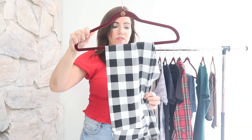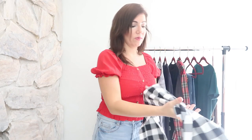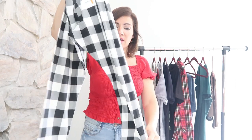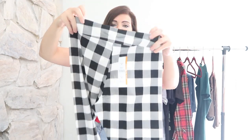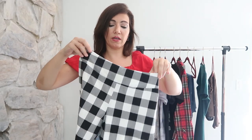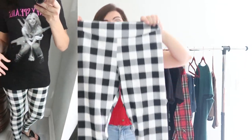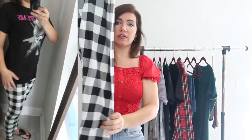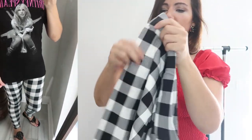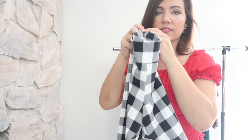The next thing I picked up is a pair of leggings from Time and True — just a black and white buffalo plaid. I think these are perfect for the holidays. I got my normal size medium; they do look a little big but I'd rather them be bigger than tighter. These are the high-rise style. They don't feel super soft — they're a little more on the stiff end — but these were less than $6.